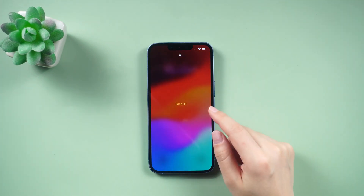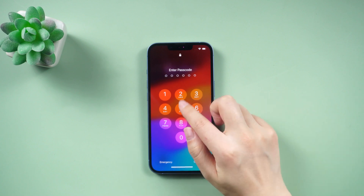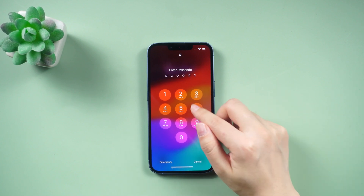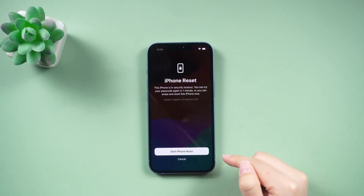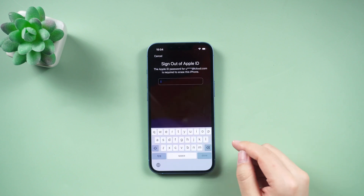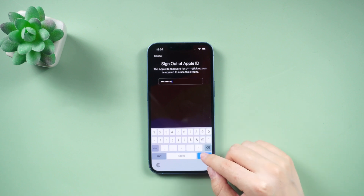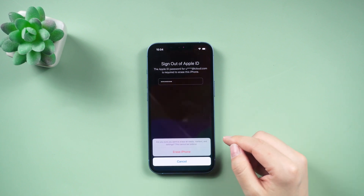If you forgot your iPhone passcode, you can try to erase your iPhone. If your phone is upgraded to iOS 17, you can quickly reset your phone from the screen. All you have to do is attempt to enter the wrong password four times, and you'll see the Forgot Password option appear in the bottom right corner.